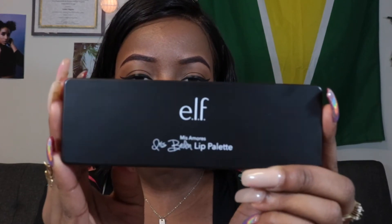In terms of packaging it's slender, it's thin — very similar to the rose nude eyeshadow palette from Elf. They took that same kind of sleek, really minimal kind of feel to it. And it has, you know, Iris Beilin lip palette Mis Amores.